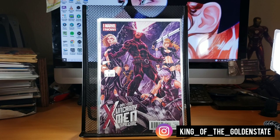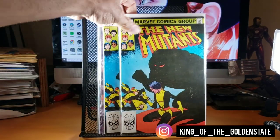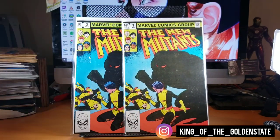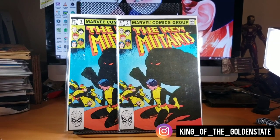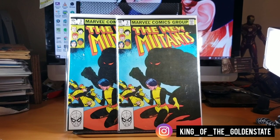I found two copies of New Mutants number three — that's a first cameo of the Demon Bear character. That character is supposed to show up in the New Mutants movie, so I figured it'd be worth picking up for a dollar each.